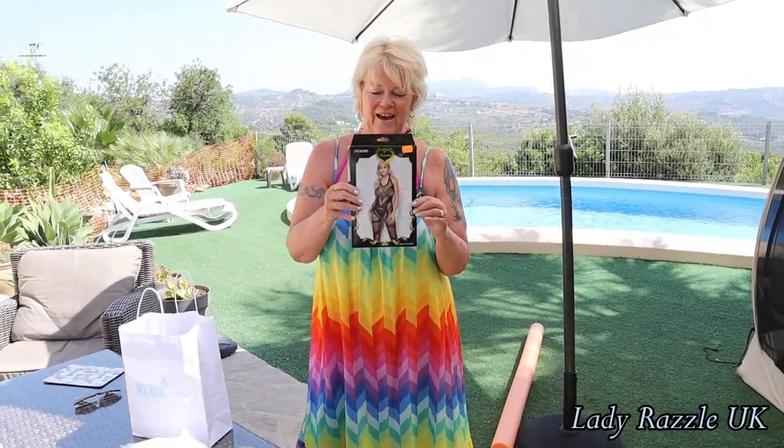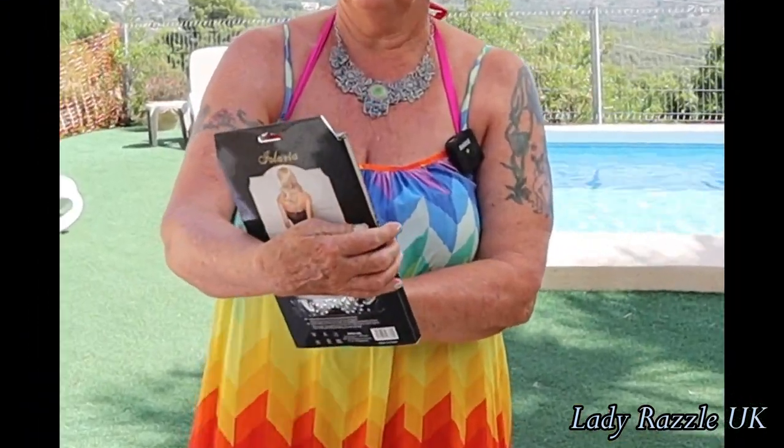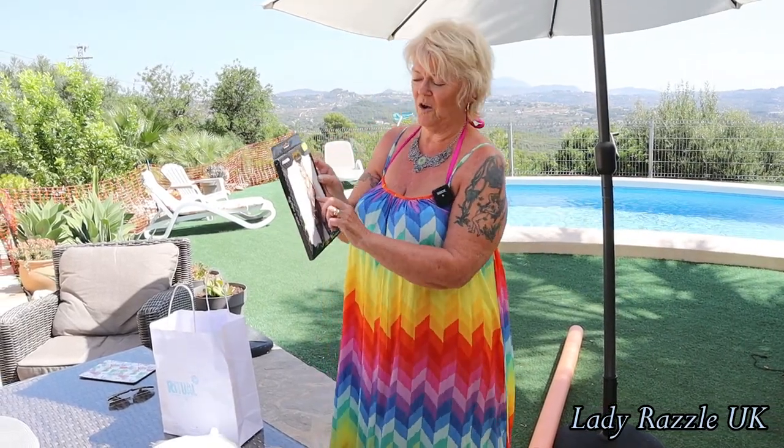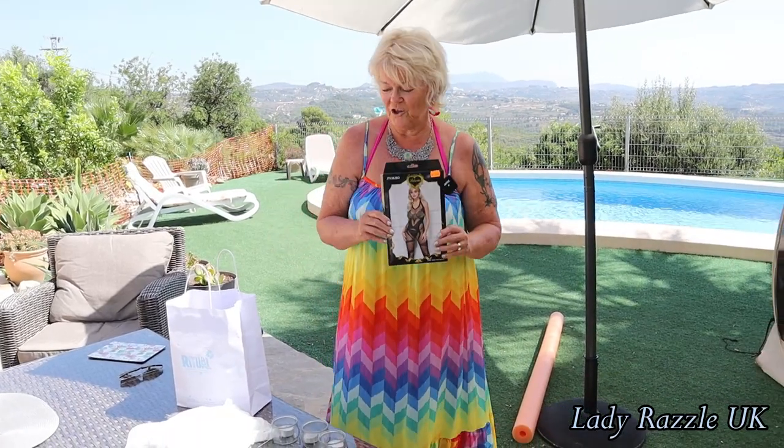If you've seen my previous videos with body stockings, I couldn't resist — look at that! And it was only 39 euros, so it wasn't bad, and it's got nice sparkles on it. Might try that on at the end, so keep watching.